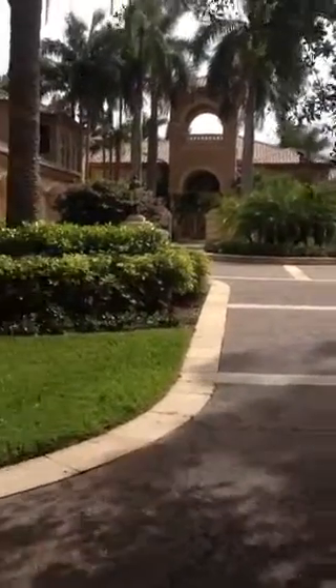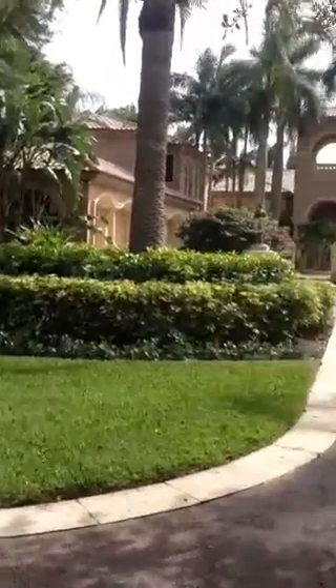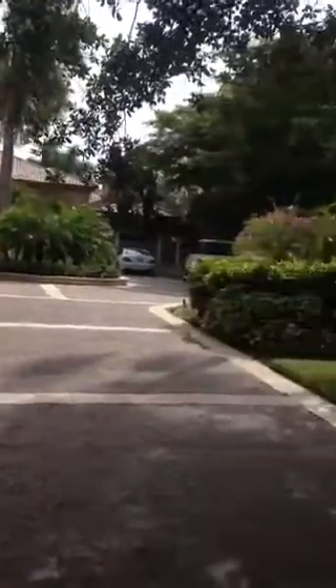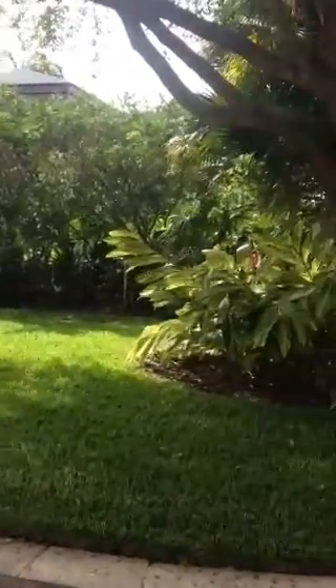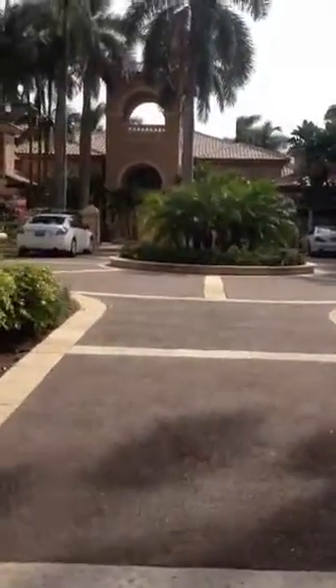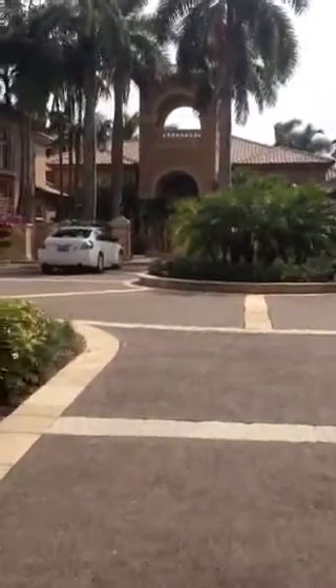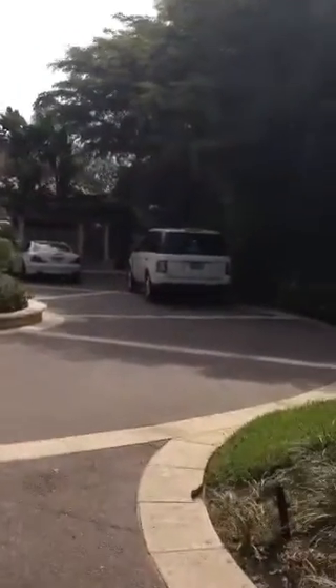Hey George, it's Brad Ball here at 193 Spyglass Court. I will say that this is a beautiful lot. It has a southern exposure, lots of lush landscape, tons of room for cars in here, but the one thing I will say about this house is that it is very, very dated.